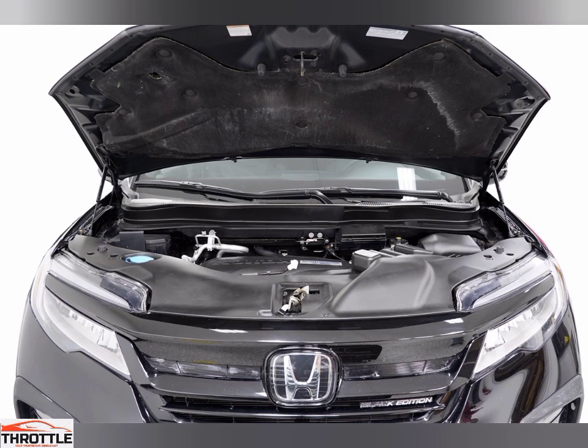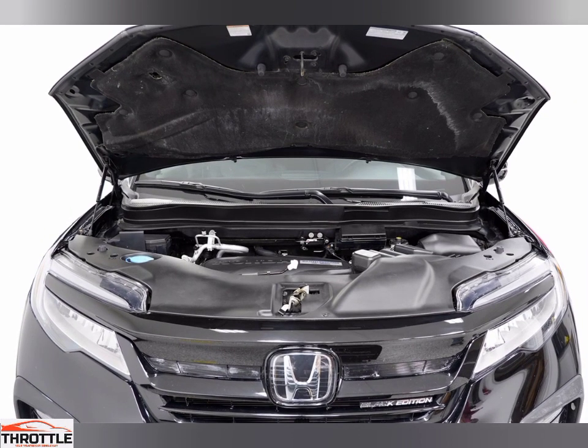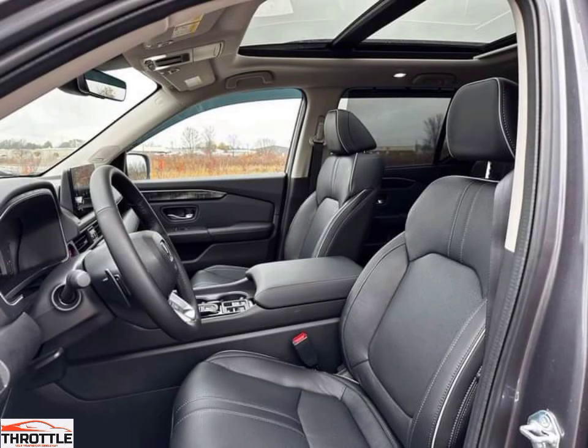With its V6 engine, the Pilot can go from 0 to 100 km per hour in 6.2 seconds, which is very quick for an SUV. The fuel economy of 18 miles per gallon is above average for SUVs of its size. For families who need extra space and don't mind paying a bit more for a great car, the Honda Pilot 2023 is a great choice.